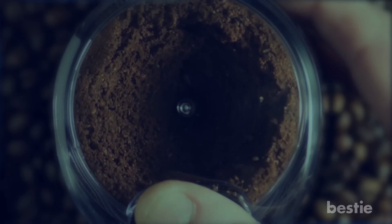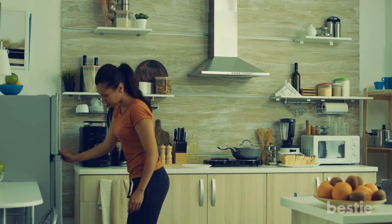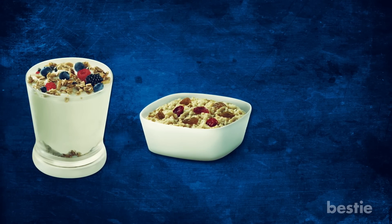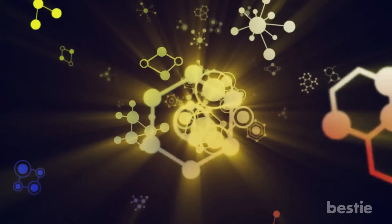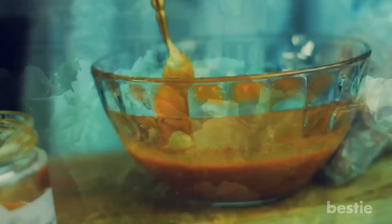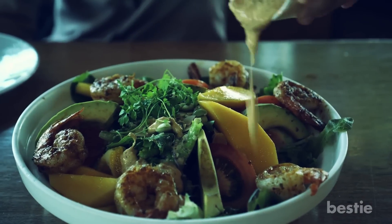Try grinding your flaxseeds to allow them to be adequately absorbed by the body. You can store ground flax seeds in the fridge or freezer to help preserve their freshness. Add them to your oatmeal, yogurt, or baked goods like bread and muffins for a nutritional boost. Another option is to sprinkle them over salads or mix them into sauces and dressings for an extra crunch.